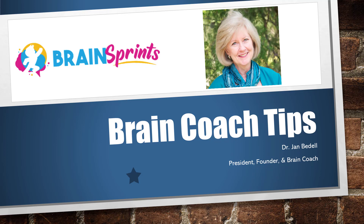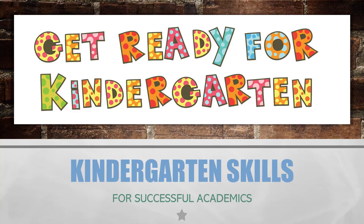Hello, I'm Jan Bedell, the Little Giant Steps Brain Coach. Welcome back for another Brain Coach Tip. Now let's talk about kindergarten skills for a successful academic.